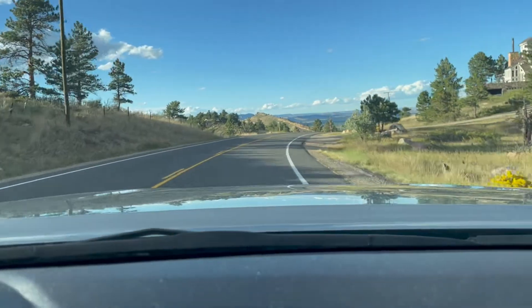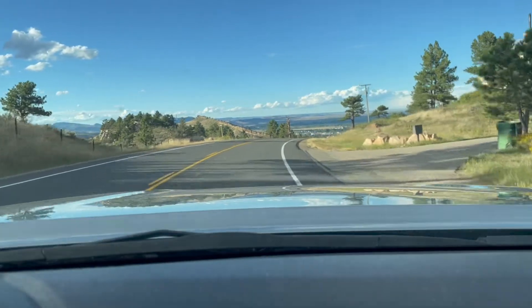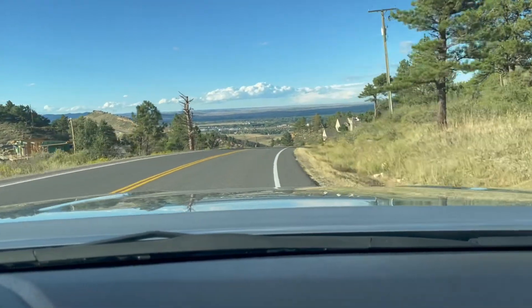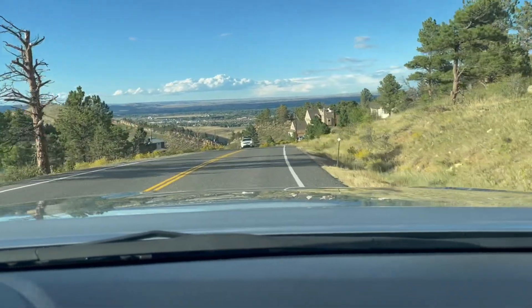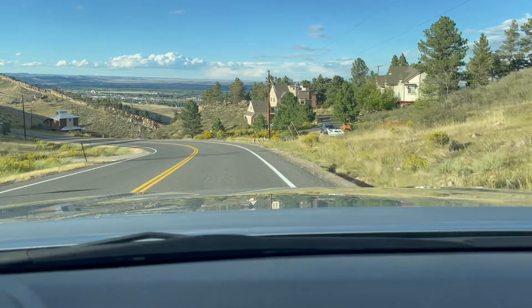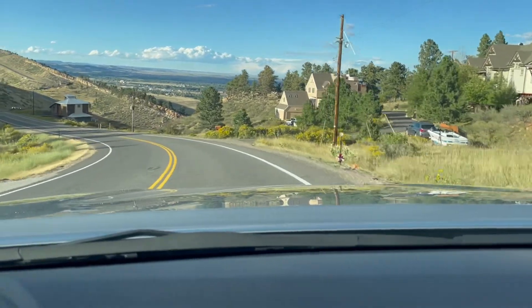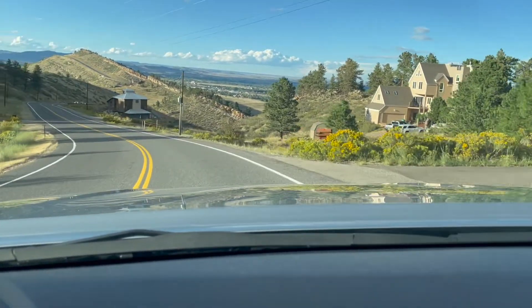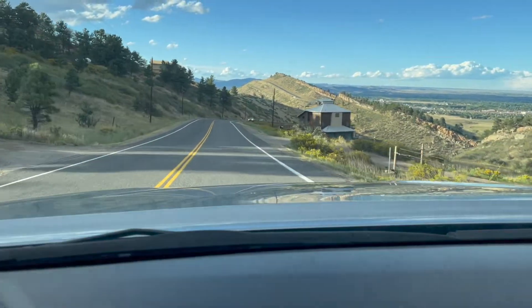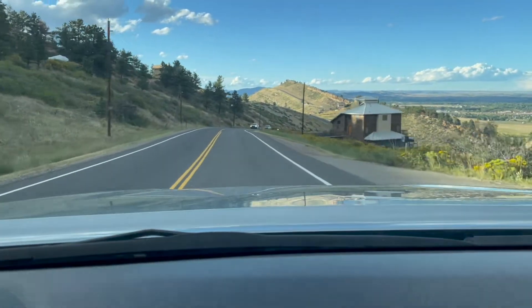I just love these houses that they've built right here on the ridges. And you can see straight ahead into Fort Collins from this vantage point. Just a stunning view of Fort Collins and these houses that they've put right on these ridges. Just beautiful.